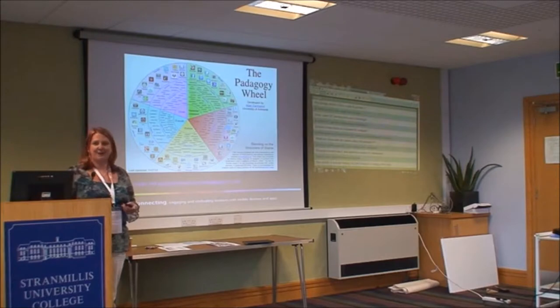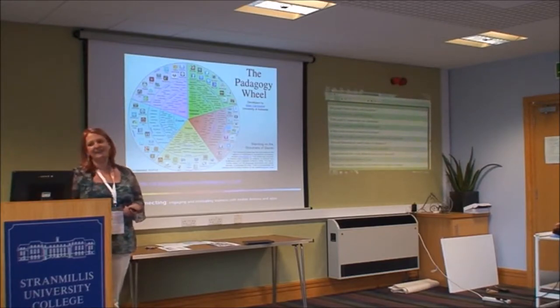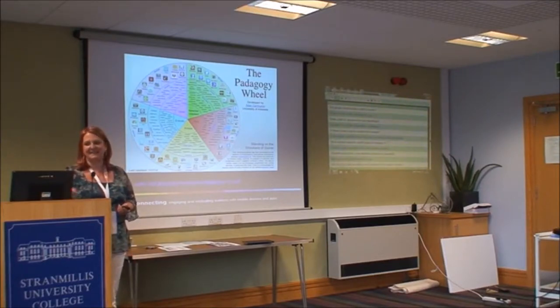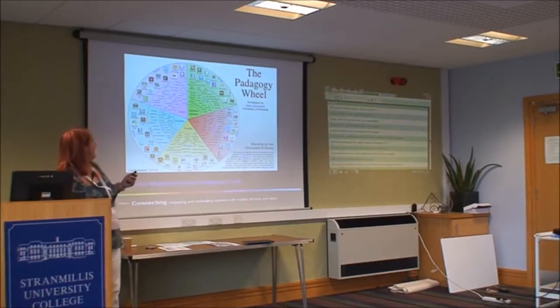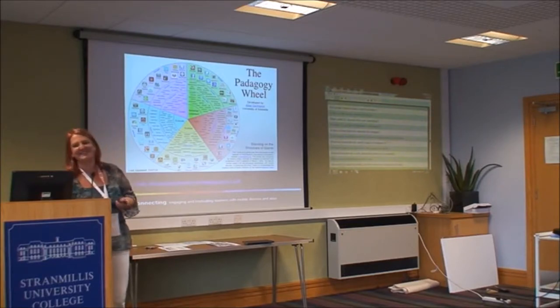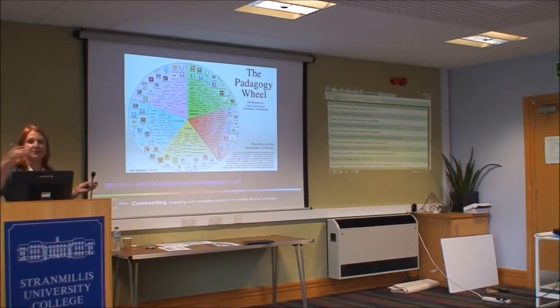We weren't entirely sure which apps would be useful ourselves, because we were learning alongside the learners. We came across something called the Pedagogy Wheel, which we found a really useful tool — it's based on Bloom's Taxonomy. So if I want an activity where learners are creating, I look at the action verbs for 'create,' and the wheel suggests apps to help do that on mobile devices. It's called the Pedagogy Wheel rather than Pedagogy because it's focused on iPads. Clicking on items takes you straight to the app download page.